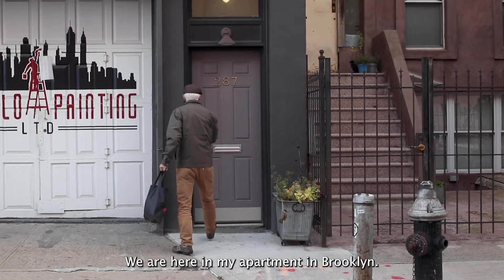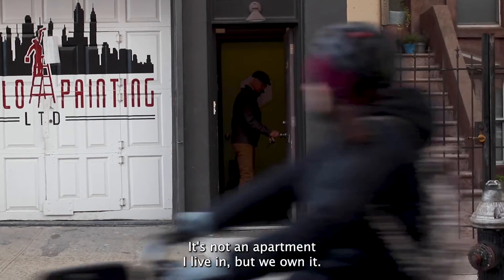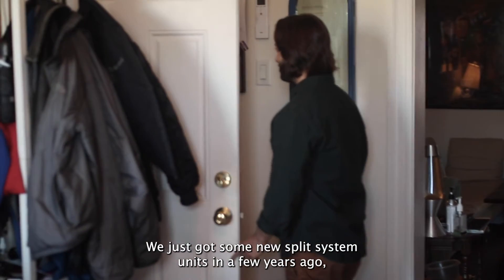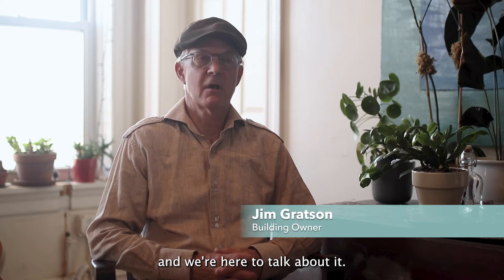My name is Jim Branson. We are here in my apartment in Brooklyn — it's not an apartment I live in, but we own it. We just got some new split system units in a few years ago, and we're here to talk about it.